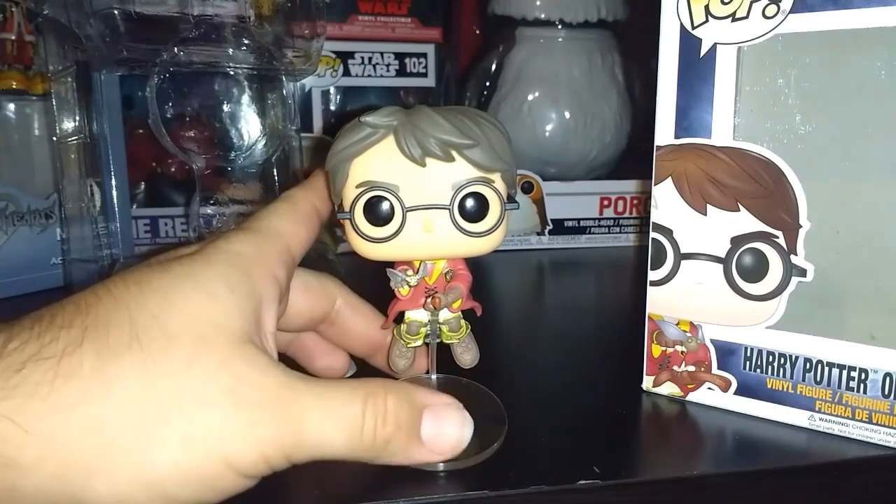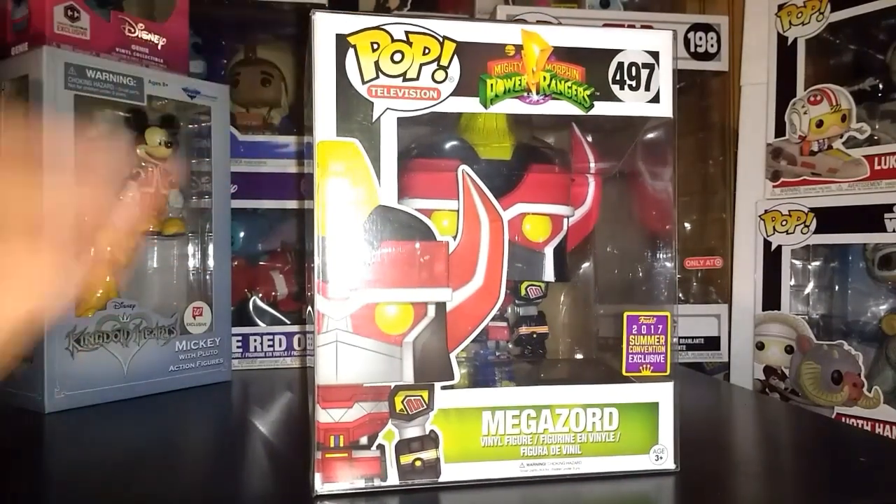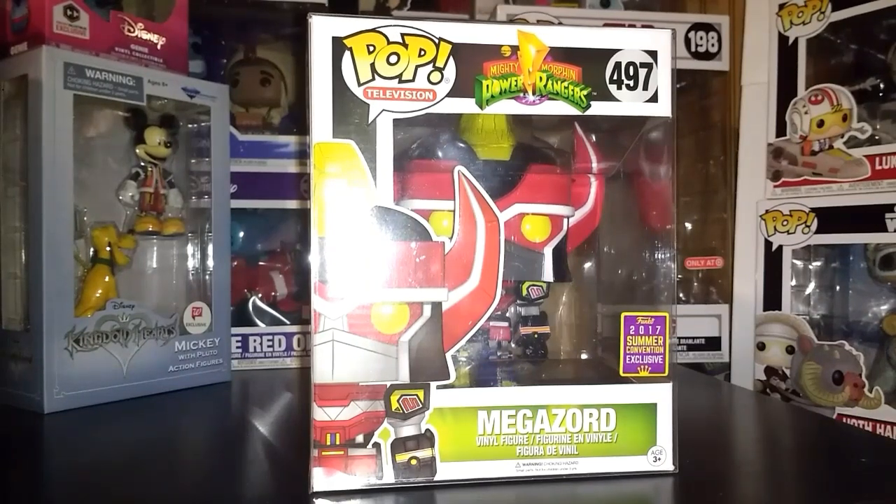Now let's get to number one — my number one pick is the Megazord. I pre-ordered it on Entertainment Earth right before San Diego Comic-Con. As soon as Funko announced it I was so happy — it's something I'd been waiting for for a long time. I kept track of when it was coming out, where I could order it, and I was finally able to pre-order it on Entertainment Earth. It came in good condition and I made sure to get a protector for it. This is one of my absolute favorites in my entire collection.